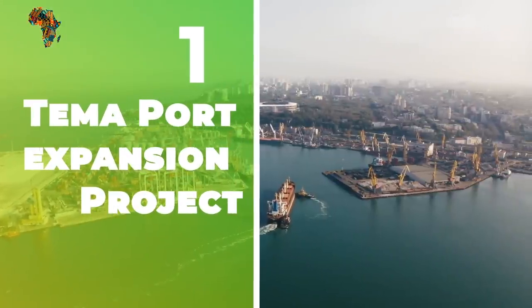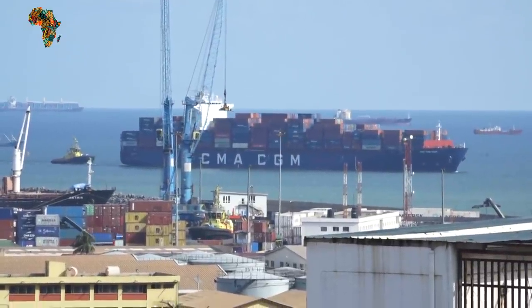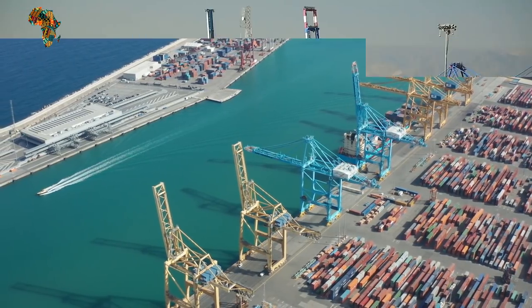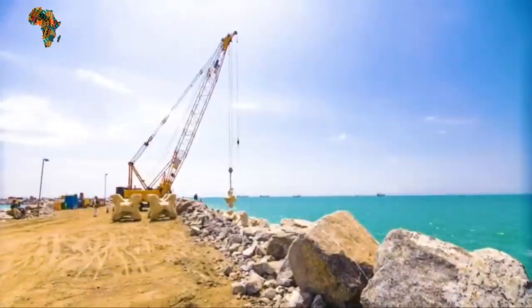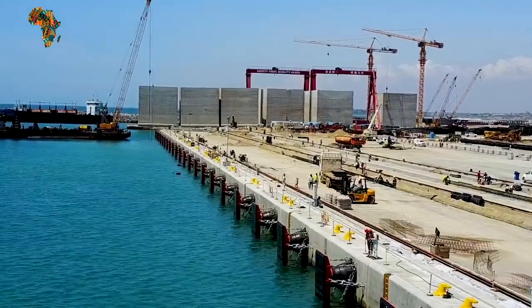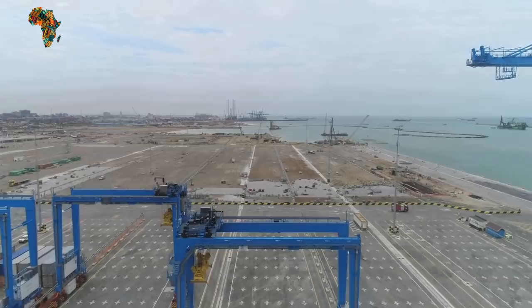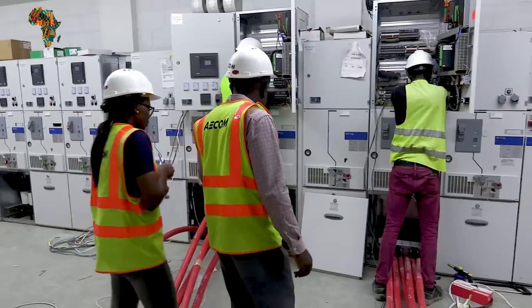Number 1: Tema Port Expansion Project, Phase 1. Meridian Port Services Limited successfully completed Phase 1 of the Tema Port Expansion Project on April 30, 2020, also known as Terminal 3 of Tema Port. MPS Terminal 3 was supposed to open on two berths on June 28, 2019, and the entire Phase 1 construction was supposed to be finished on June 28, 2020, according to the terms of the concession. Both deadlines were met, and the project was completed ahead of time. The accomplishment of delivering this huge infrastructure ahead of a contractual deadline of 3.5 years was due to a mix of exceptional teamwork, solid project finance, and dedicated shareholders.